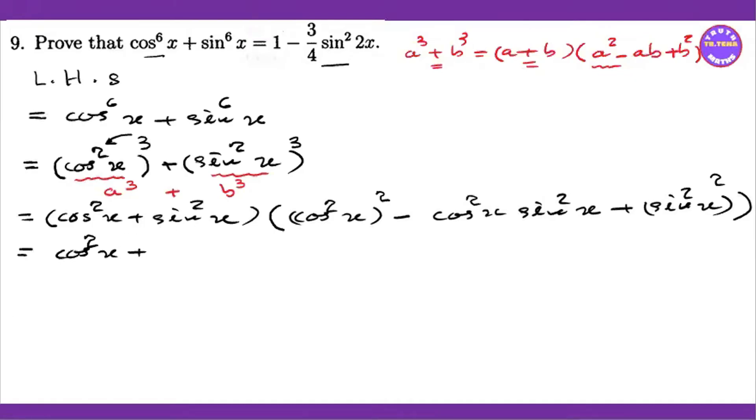That formula is to be done by sine squared x plus cos squared x. Since sine squared x plus cos squared x equals one, it is the same as sine squared x plus cos squared x equals one.